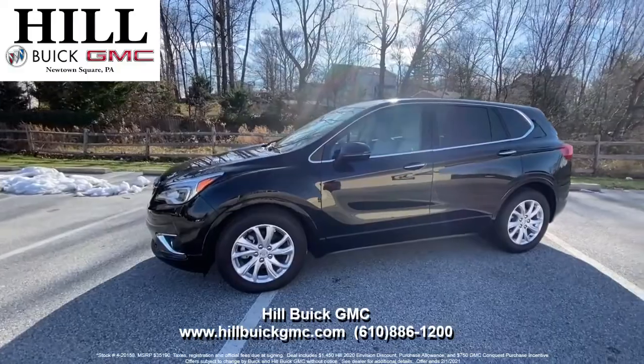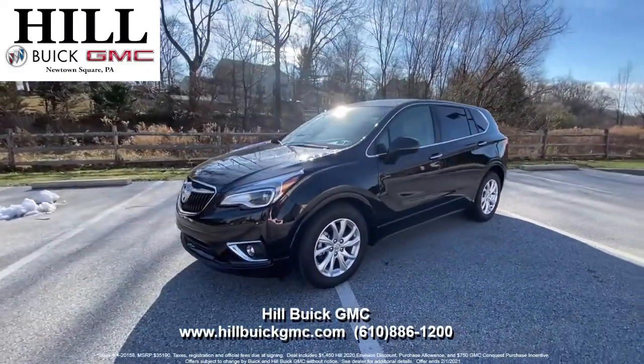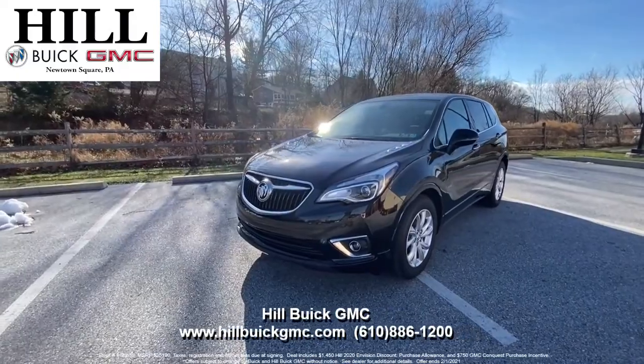This deal ends February 1st, so call today to take advantage of this amazing deal. Satisfaction is what we guarantee at Hill Buick GMC.